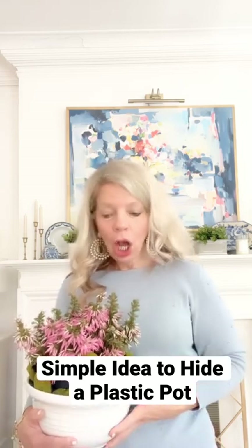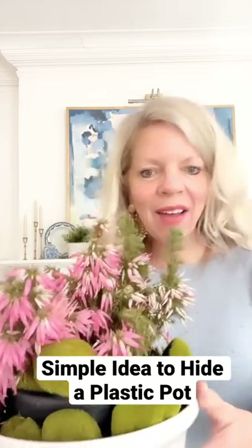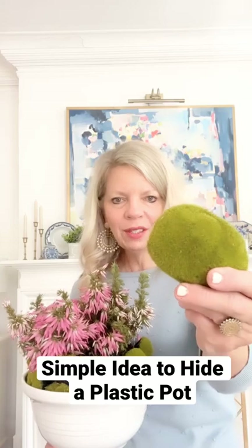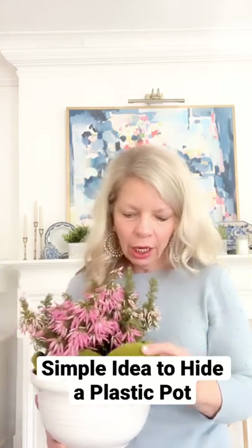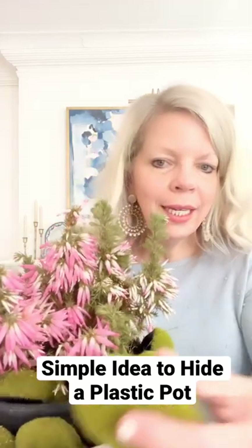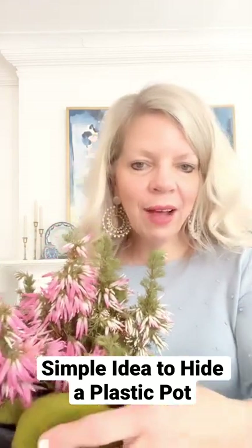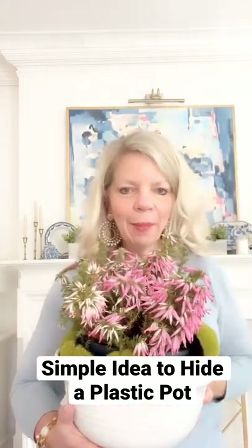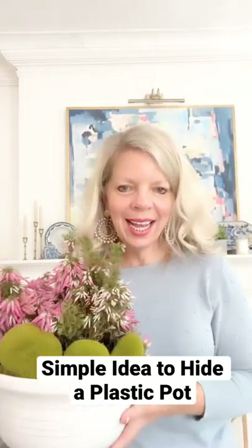And then there's that gap. Y'all, look at this fun idea. I found these moss fillers on Amazon. I just take it and literally tuck it around the edge of the plant like this, so it fills in the gaps and you can't really see the...